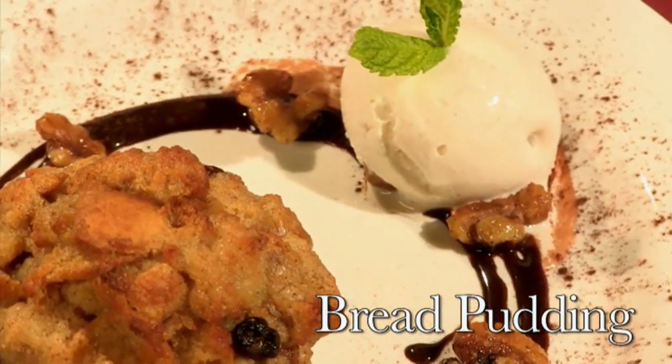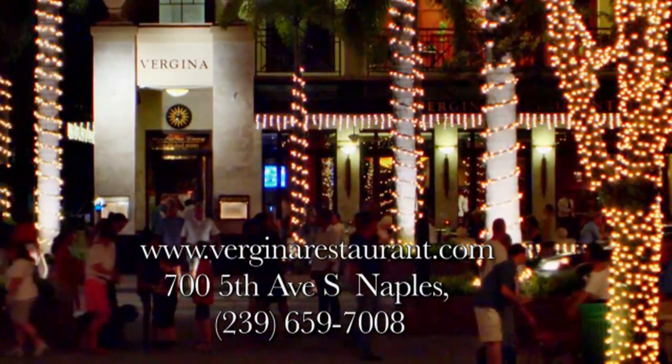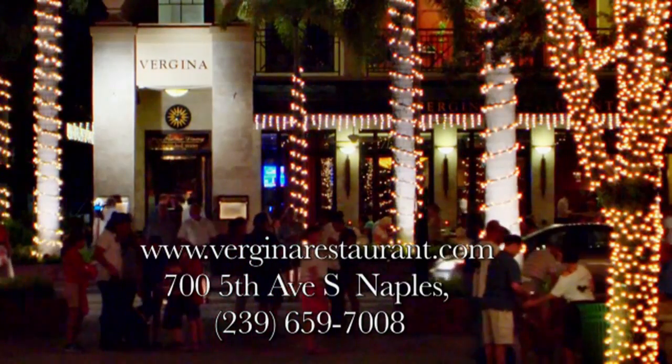Vergina — beautiful, sensuous, delicious dining. A sparkling diamond in the heart of Naples, 5th Avenue.